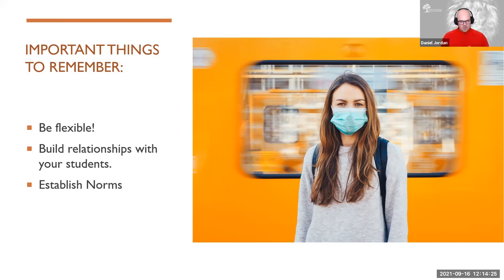If students know there's a procedure for doing things and they can follow that, it makes your life easier and makes their experience a lot better. So with all that said, I'm going to stop sharing my screen and Emily and Sam have some excellent content to wrap us up.